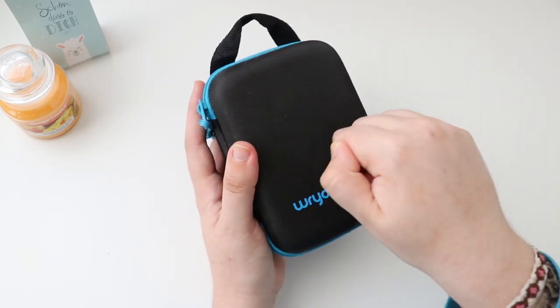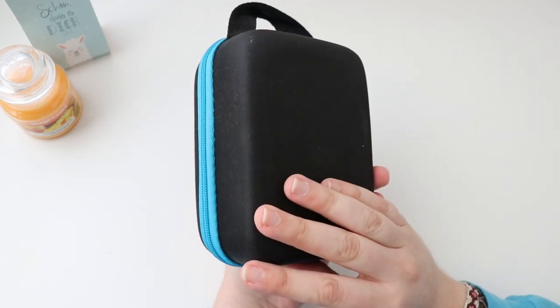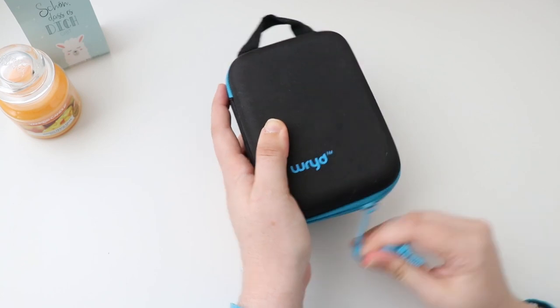Wow, sturdy looking little box! She definitely had a safe trip here. I am definitely keeping this box for sure — I think it can become very handy.